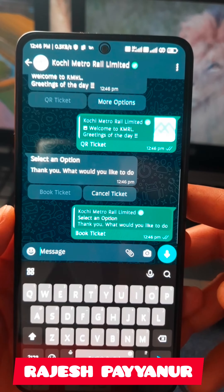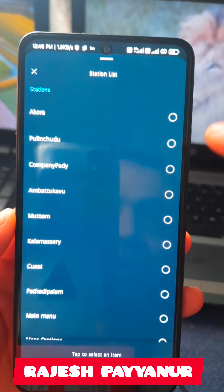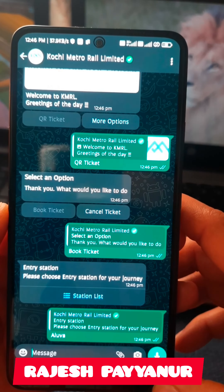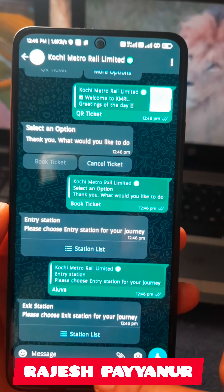Select the station list and click the station list. You can send the station list.